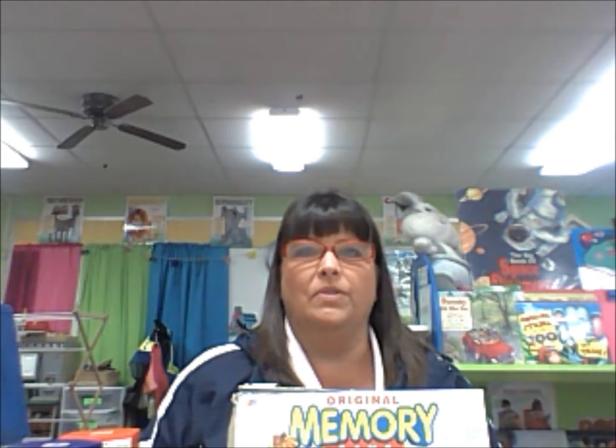Today I'm here to demonstrate some games and tools that promote sharing within preschoolers. Sharing is probably one of the hardest skills for a preschooler to learn, and one of the key factors that has to go into sharing is learning how to wait your turn.